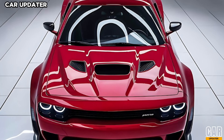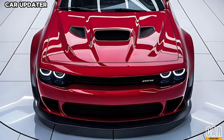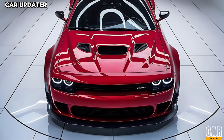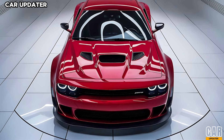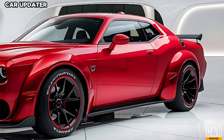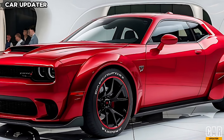So is the 2025 Dodge Challenger Hellcat Turbo worth the hype? Absolutely. With its iconic design, luxurious interior, and mind-blowing performance, it's a car that stays true to the Challenger's legacy while pushing the boundaries of what a muscle car can be.